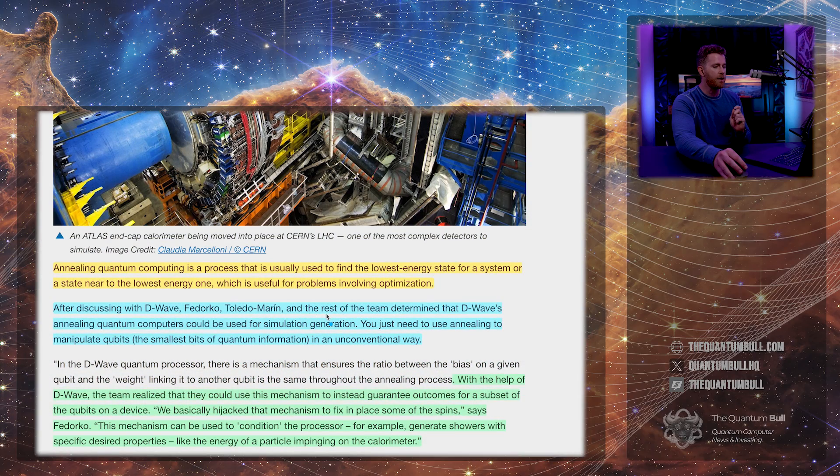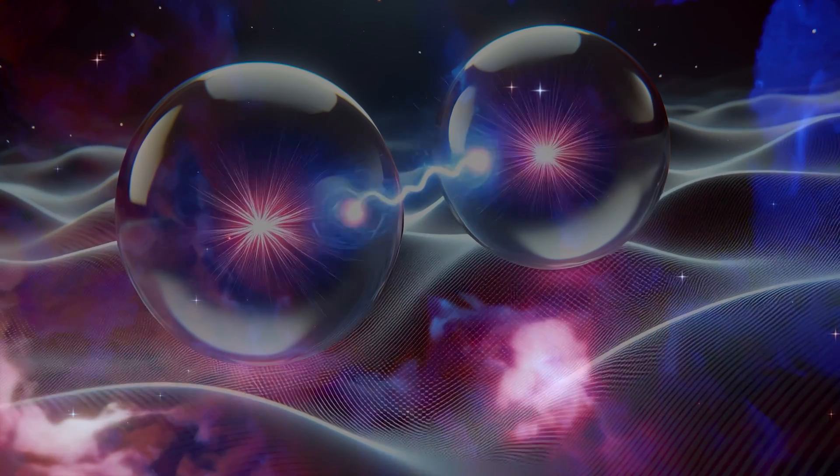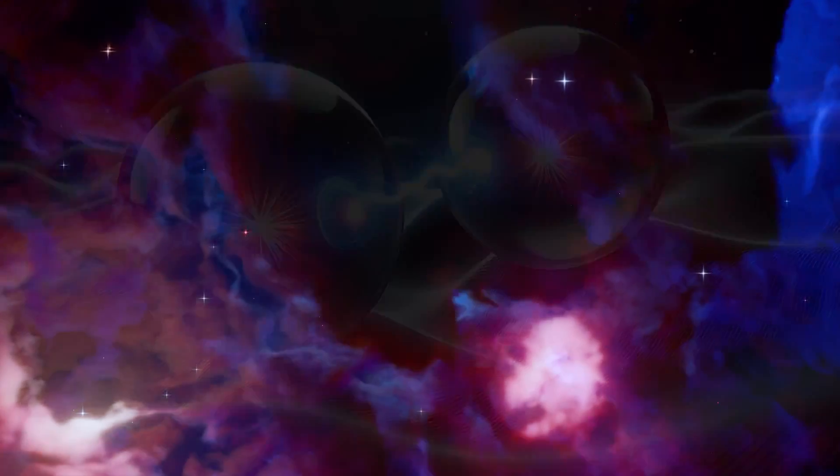After discussing with D-Wave, Fedorco, Toledo-Marin, and the rest of the team determined that D-Wave's annealing quantum computers could be used for simulation generation. You just need to use annealing to manipulate qubits — the smallest bits of quantum information — in an unconventional way. With the help of D-Wave, the team realized they could use this mechanism to guarantee outcomes for a subset of qubits on the device. "We basically hijacked that mechanism to fix and place some of the spins." This mechanism can condition the processor to generate showers with specific desired properties, like the energy of a particle impinging on the calorimeter. The end result: an unconventional way to use annealing quantum computing to generate high-quality synthetic data for analyzing particle collisions.